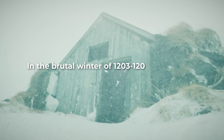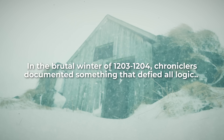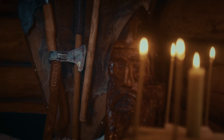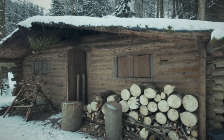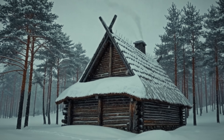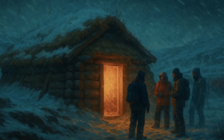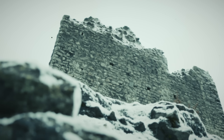In the brutal winter of 1203 to 1204, chroniclers documented something that defied all logic. While crusader forces froze to death in their superior stone fortifications, local populations using traditional Scandinavian building techniques somehow thrived in conditions that killed seasoned warriors. These primitive wooden houses weren't just surviving the cold — they were actually getting more effective the colder it became, while advanced stone castles were killing their own inhabitants.